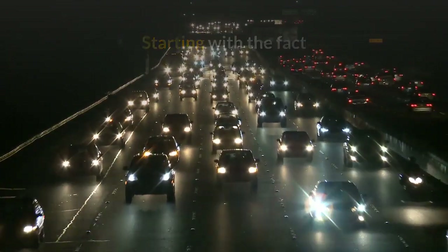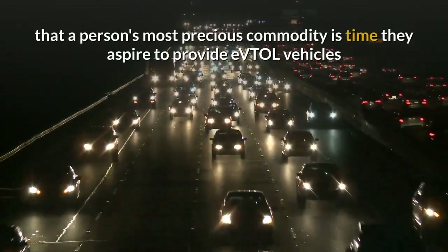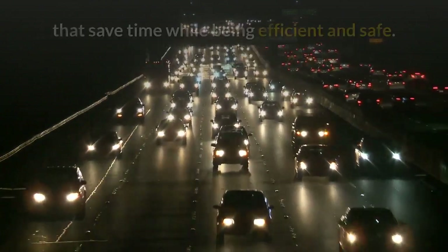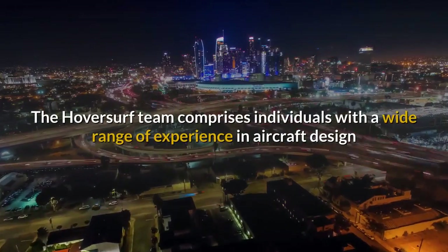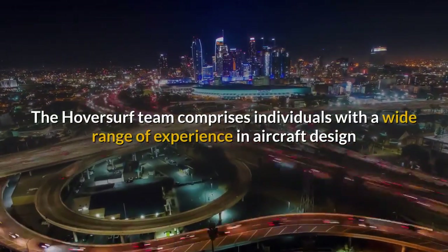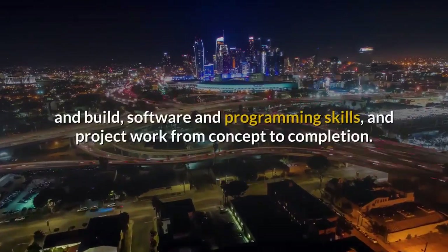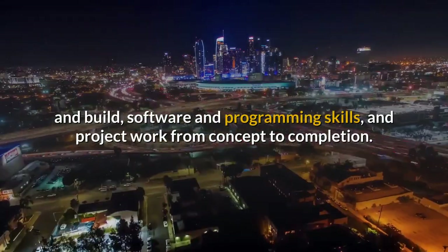Starting with the fact that a person's most precious commodity is time, they aspire to provide eVTOL vehicles that save time while being efficient and safe. The HoverSurf team comprises individuals with a wide range of experience in aircraft design and build, software and programming skills, and project work from concept to completion.